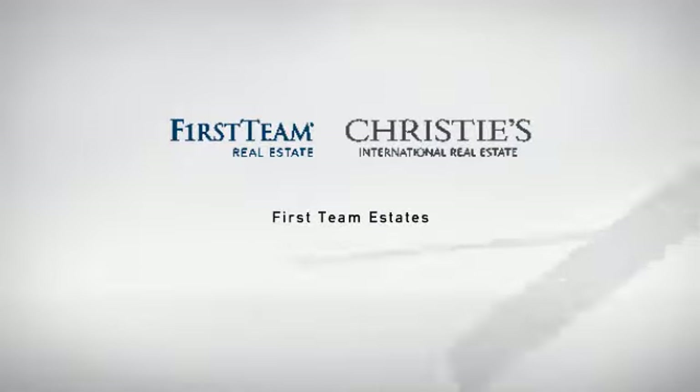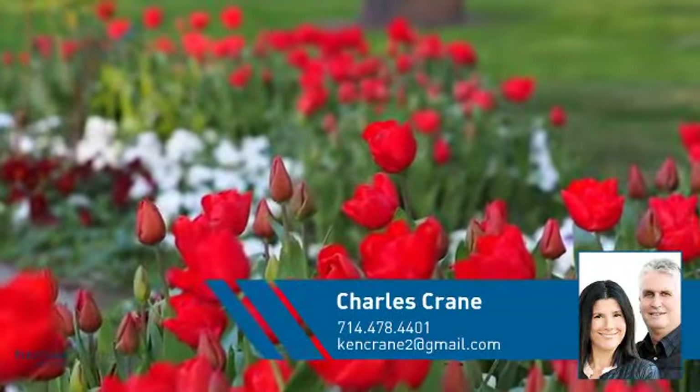At First Team Real Estate, you'll find just the right home for you. This video is brought to you by your real estate agent, Charles.